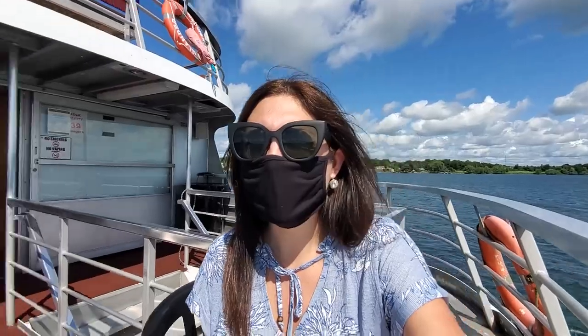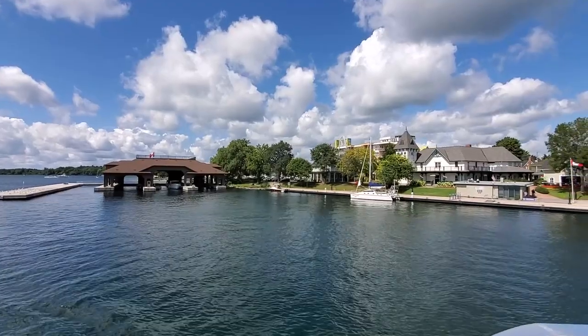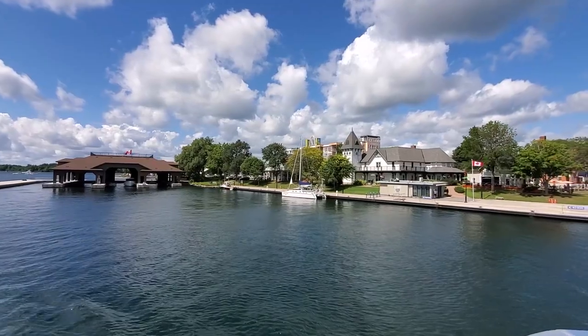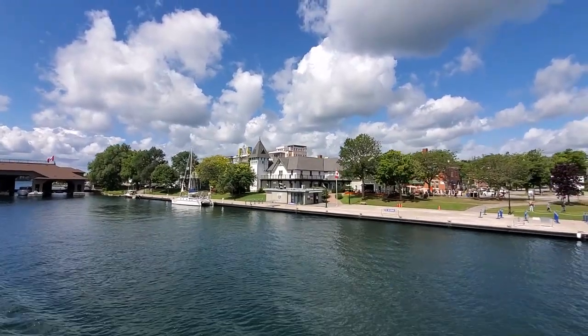We're on our way back to the dock now — the cruise is sadly almost over. They had an audio recording playing the entire way with really fun facts about some of the cottages, the islands, and the way Canada Parks is trying to preserve nature, so we really enjoyed it. It's nice and sunny, very windy, and overall two thumbs up. The hour passed by too quickly — I could have easily stayed out sightseeing much longer. If you have small children the one-hour cruise is probably your best bet, but adults might enjoy the longer cruise option, especially in nice weather.